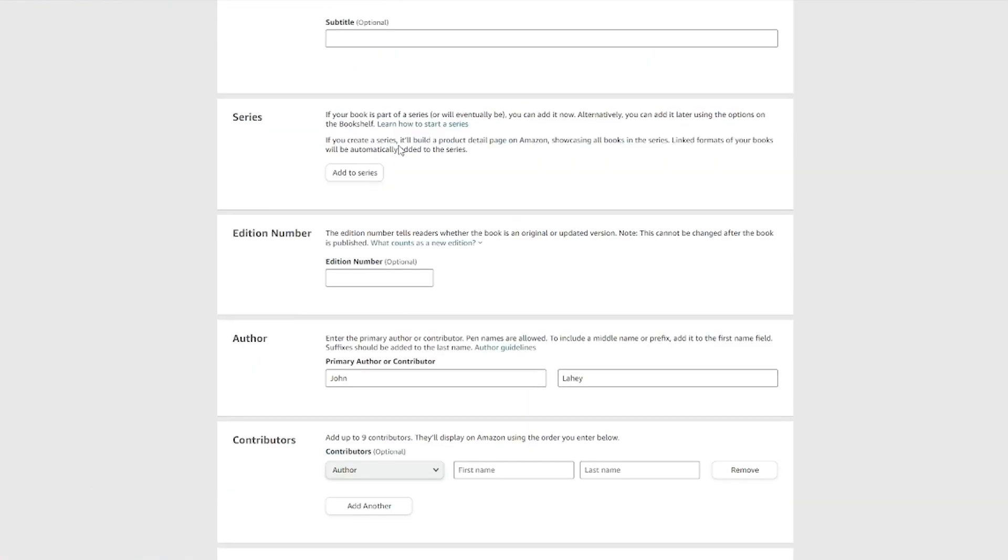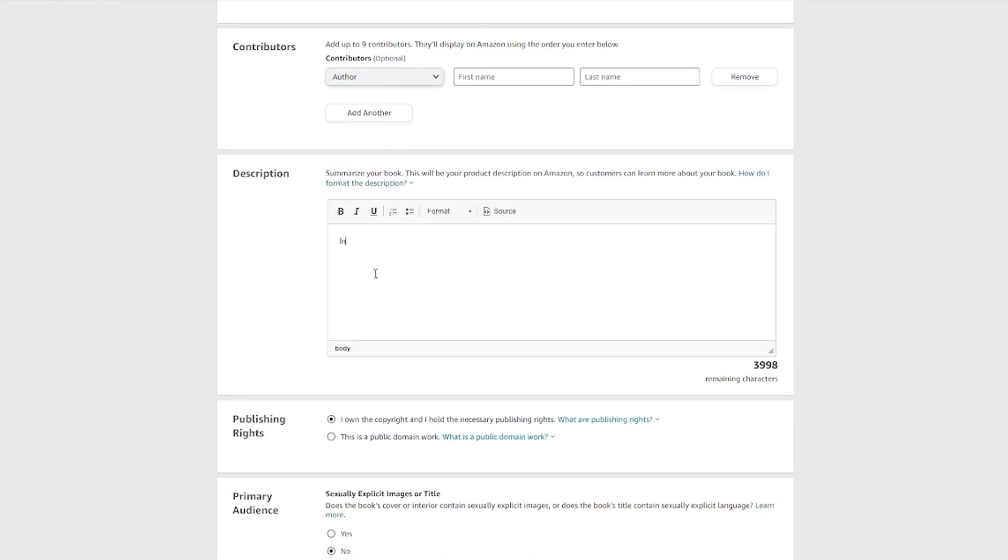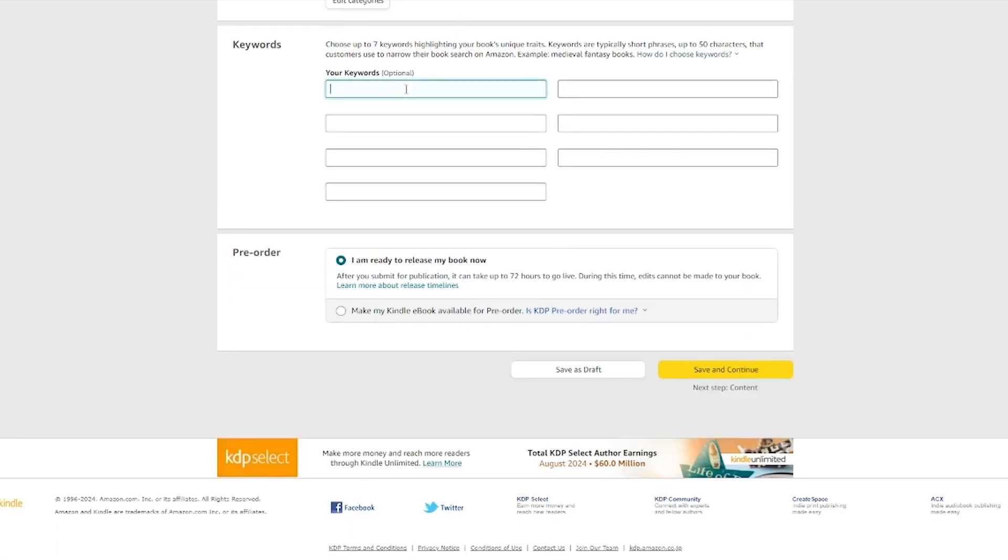Now go back and add a description for your book. You can also write in your keywords — for example: fantasy, magic, children, children's ebook, novel, graphic novel. Once you've written in your keywords, click 'Save and Continue.'